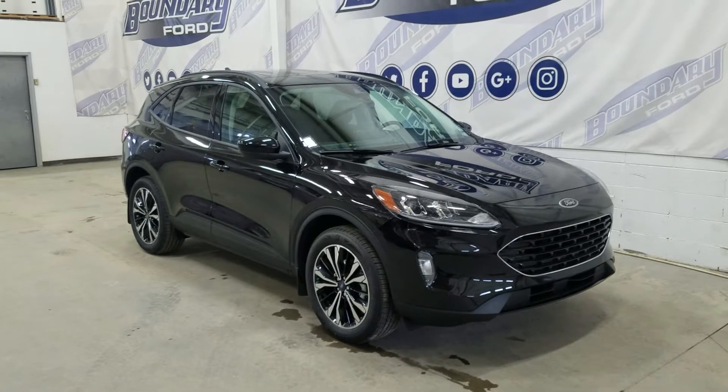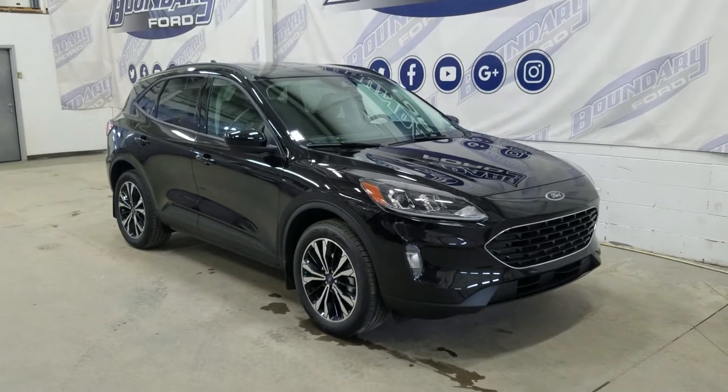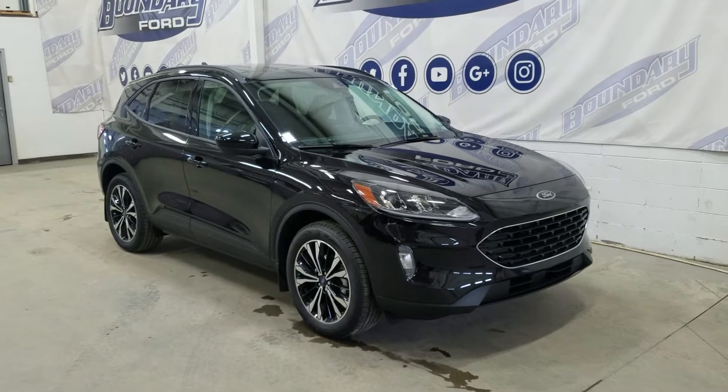The exterior color is Agate Black Metallic, and under the hood we have a 2-liter EcoBoost engine paired to an 8-speed automatic transmission.